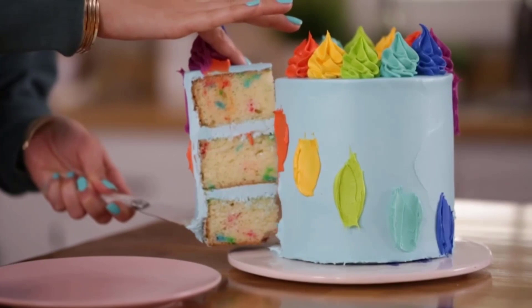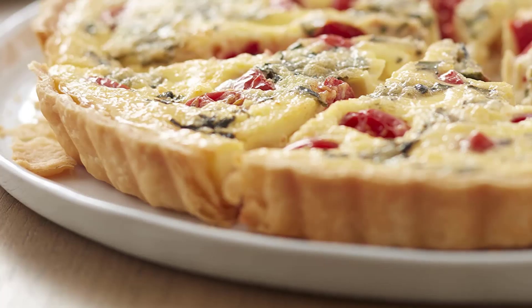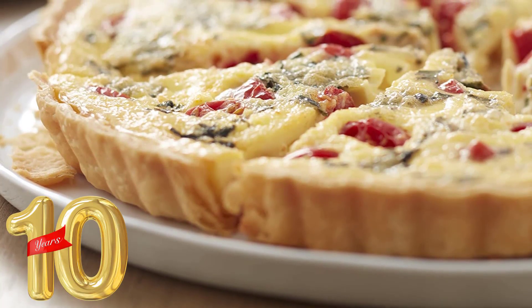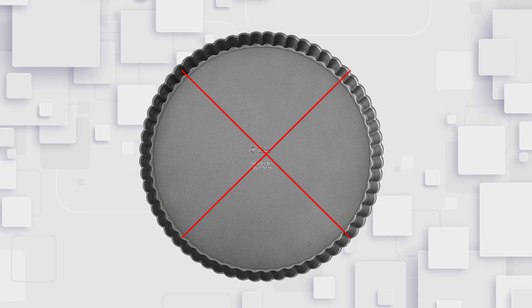This pan will allow you to simply bake tasty recipes at your home, restaurant, bakery, or catering kitchen. It comes with a limited 10-year warranty, so you can contact the company whenever you feel that the quality of the tart pan isn't up to your expectations.